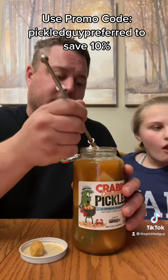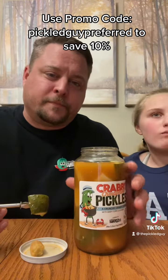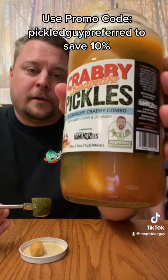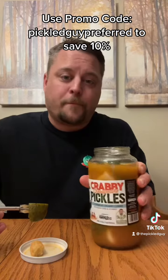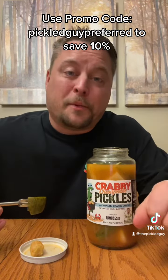So if you like a nice, spicy, Old Bay style Chesapeake pickle, I definitely recommend these. These are a 10. So make sure you guys pick up some and we'll see you later.